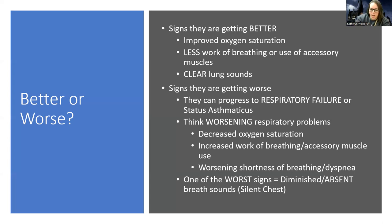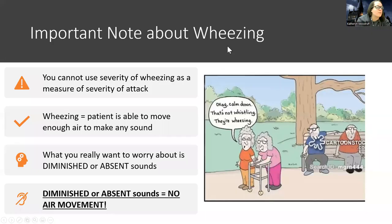The most ominous sign in an asthma patient is a silent chest — diminished or absent breath sounds. With asthma, diminished is not good because it means there's no air movement. For a pleural effusion or atelectasis, diminished sounds are expected, but for asthma it means the airway is closing and no air is getting through.